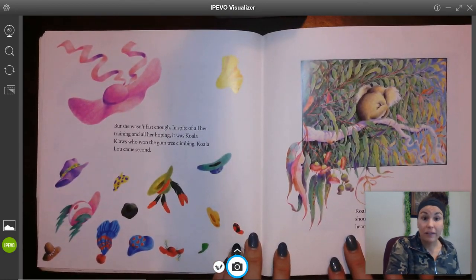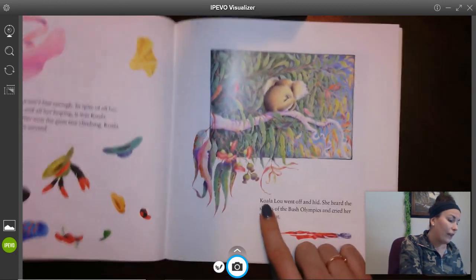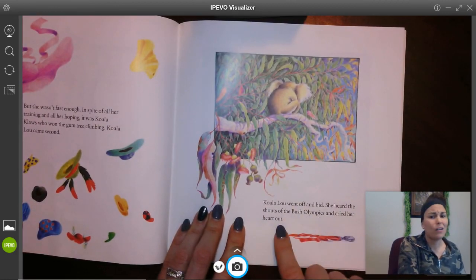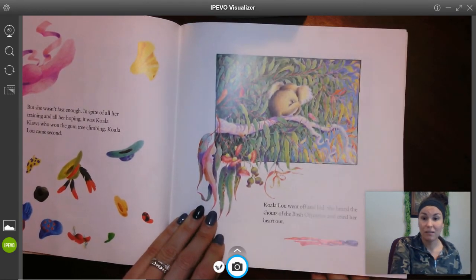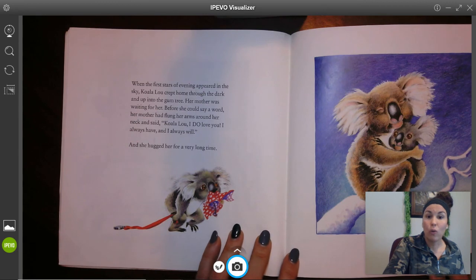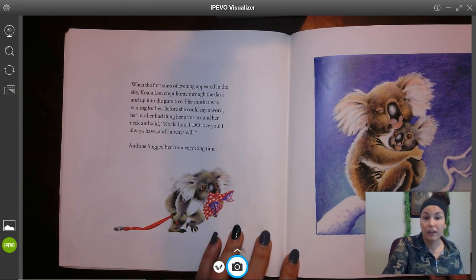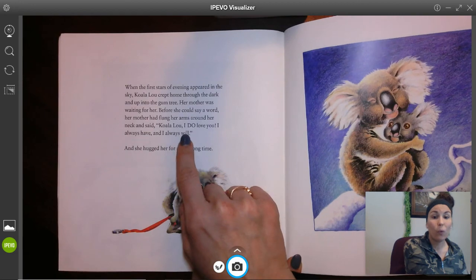But she wasn't fast enough. In spite of her training and all of her hoping, it was Koala Claus who won the gum tree climbing. Koala Lou came in second. Koala Lou went off and hid. She heard the shouts of the Bush Olympics and cried her heart out. When the first stars of the evening appeared in the sky, Koala Lou crept home through the dark and up into the gum tree. Her mother was waiting for her, and before she could say a word, her mother flung her arms around her neck and said, 'Koala Lou, I do love you. I always have and I always will.' And she hugged her for a very long time.